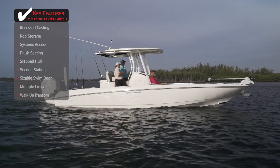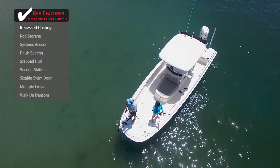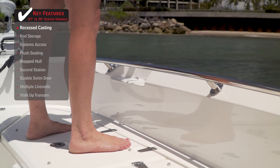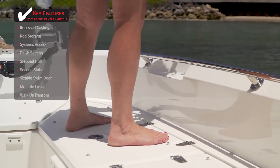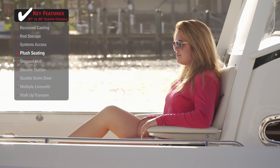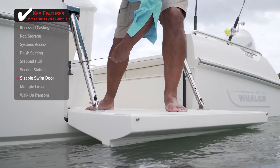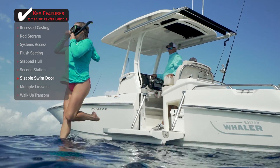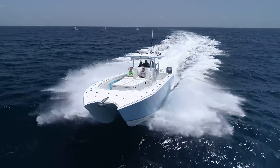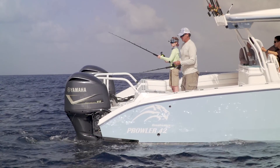Standout features on the Boston Whaler 270 Dauntless: A recessed casting platform allows multiple anglers to fish inside the boat instead of on top while still providing extra height. Plush seating is a feature that will be greatly appreciated when it comes to keeping passengers comfortable. A sizable swim door provides a perfect place to get in and out of the water and makes boarding at the dock a breeze.